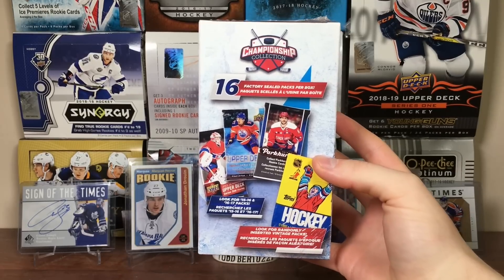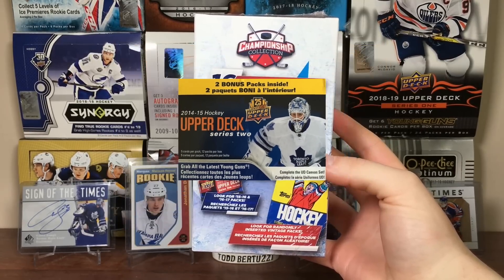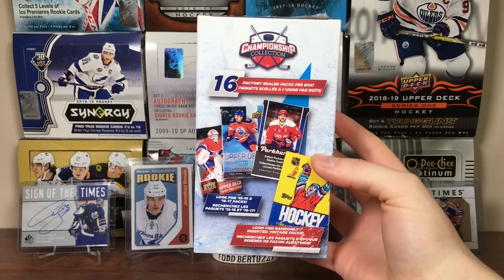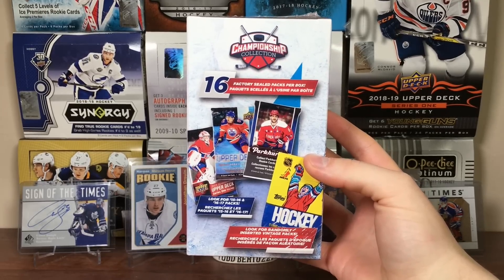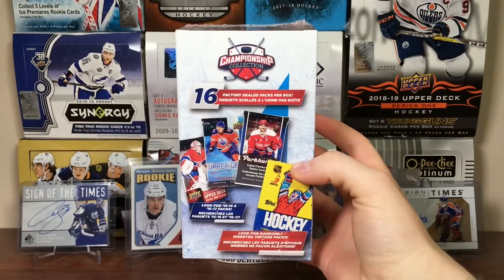The most sought-after pack for me at retail would be 14-15 Series 2 — the stuff that got me back in the hobby. It's so hard to find. David Pastrnak's rookie goes for so much. I'd love to get a pack of that, just one pack to open up. So yeah, let's open up this Championship Collection Mystery Box.